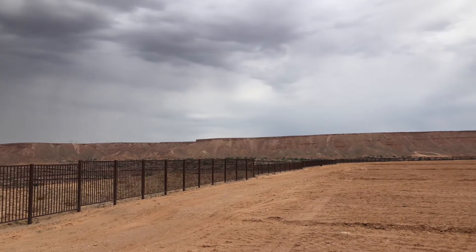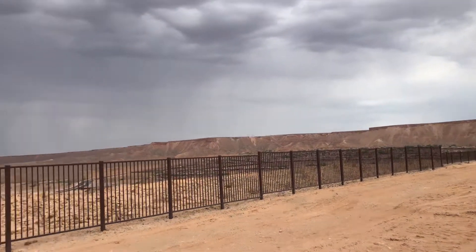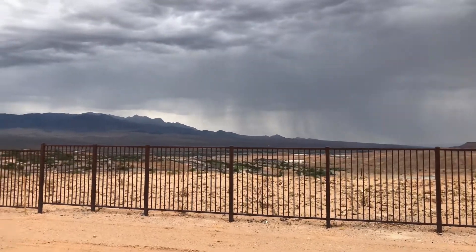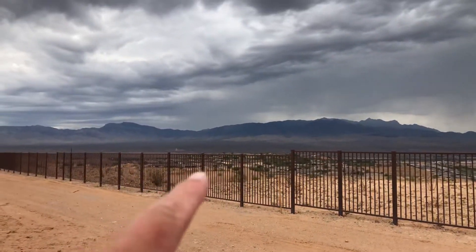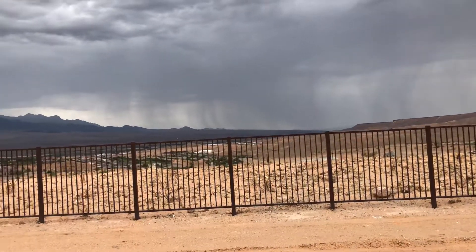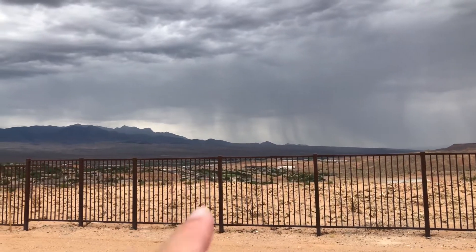Open behind us, there will be houses built below in another subdivision — you can kind of see some of that over here. But what's great is there's a common area out here that kind of blocks that, and you can still see a little bit of the Falcon Ridge Golf Course.